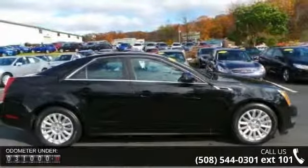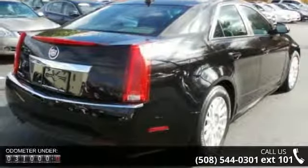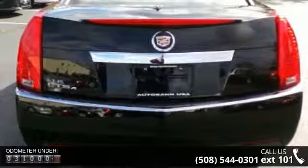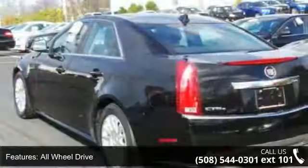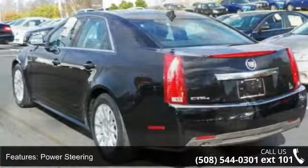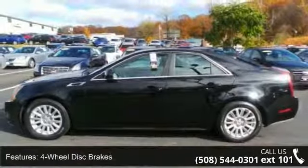This vehicle comes with a reliable six-cylinder engine connected to a smooth shifting automatic transmission. This vehicle's top features include all-wheel drive, power steering, ABS, four-wheel disc brakes, aluminum wheels, automatic headlights, premium sound system, MP3 player, auxiliary audio input, and satellite radio.